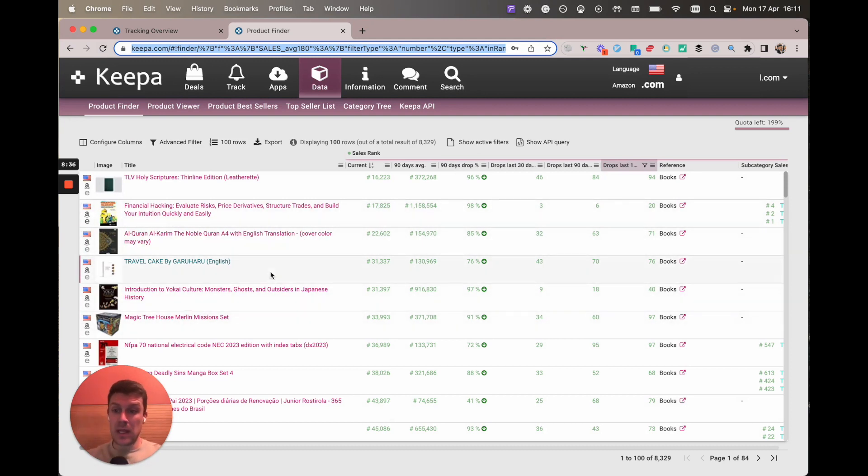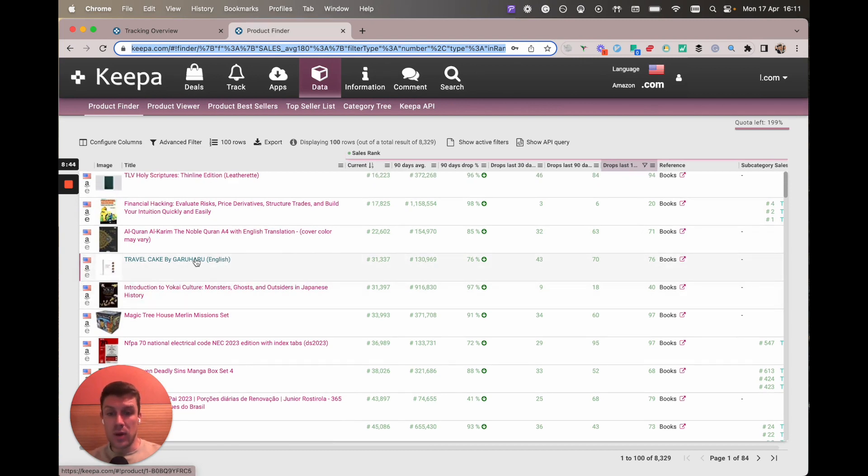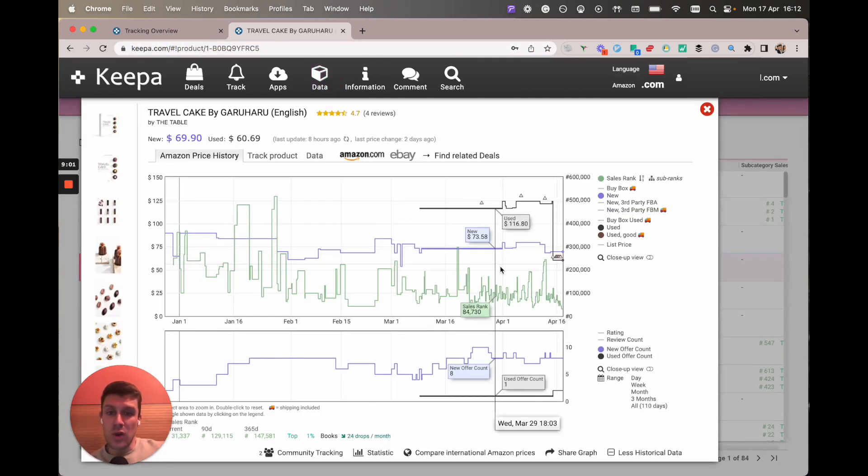Every single book that's got pink marked on it is one that you haven't looked at yet. So I know that this travel book I've already looked at, so I'm either going to be tracking it or not — I'm just going to skip that. This makes it even better when you've saved your query because it stops you from looking at books you've already viewed and wasting your time.